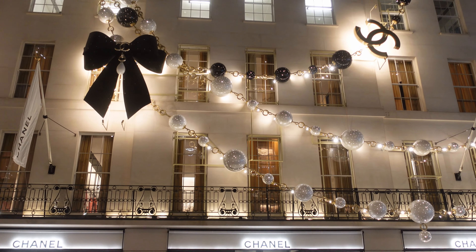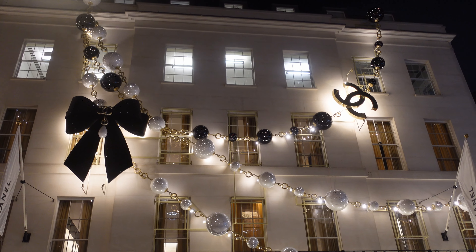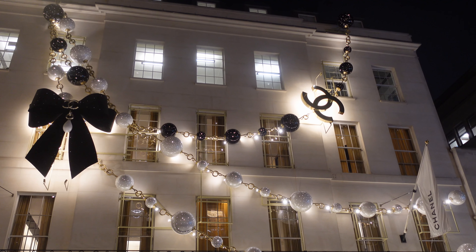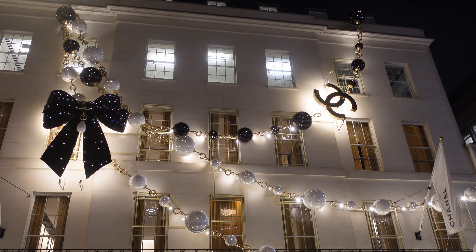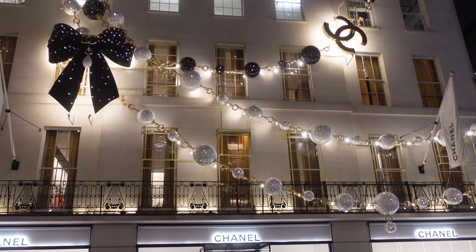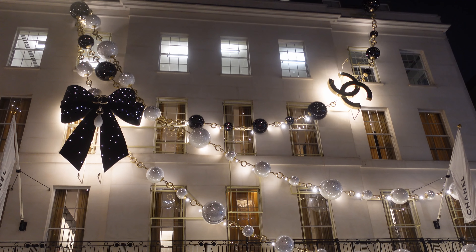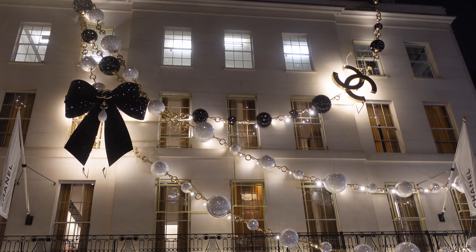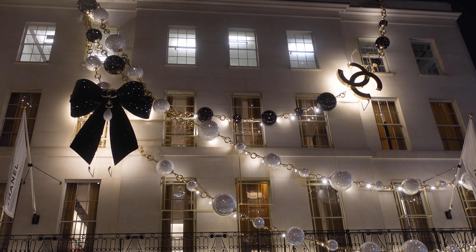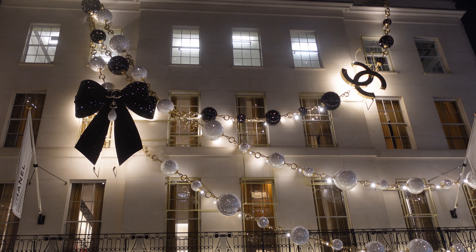For the main Chanel shop this year, they've decided to go with gold jewelry on the facade. Can't quite work out what it is — is it a bracelet, is it a necklace? But they've stuck some jewelry on the front of their building with the traditional CC for Chanel. Check out all of the lights on the hanging pieces of jewelry, and also the lights on the bow going on and off. Chanel not doing it too overstated this year — love it.